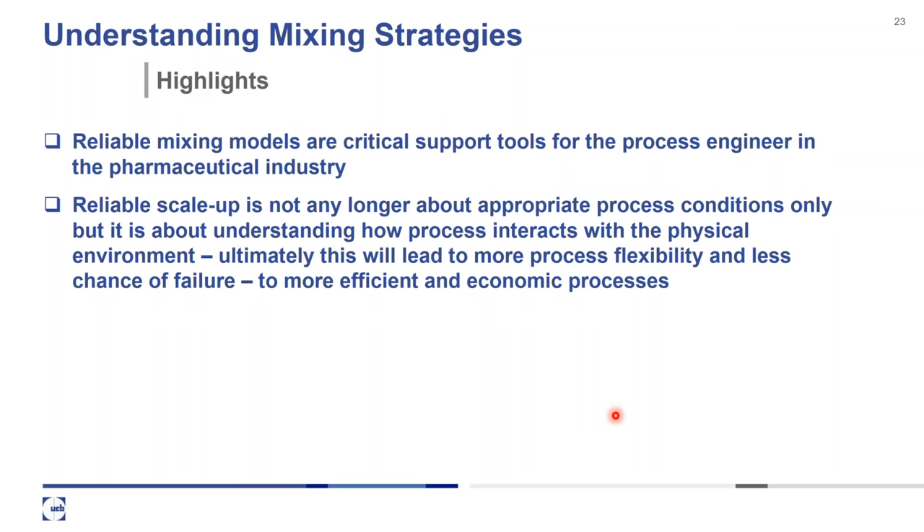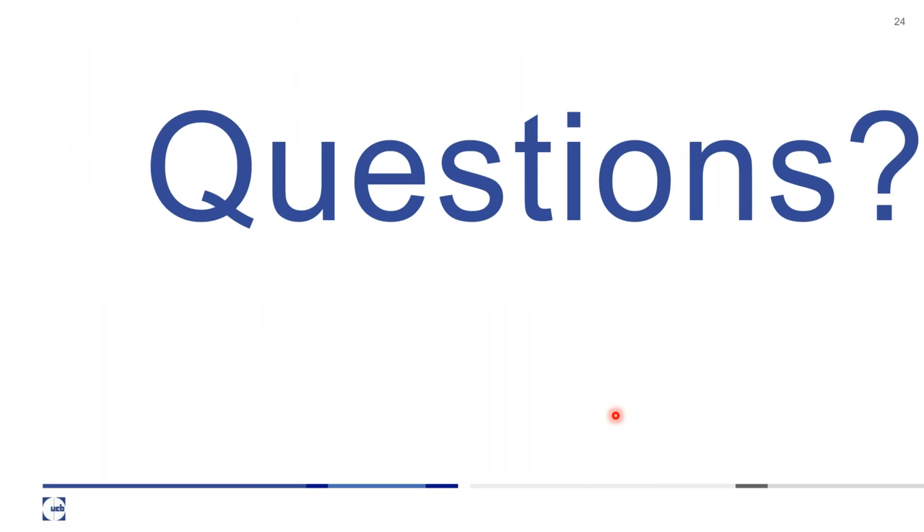Thank you very much for this very interesting presentation about solid-liquid operations and crystallization development. I'm sure the participants identify themselves with this kind of events and process constraints, because it really happens every day — you need to use your reactor for more volumes with very small quantities of material, and you need to generate high knowledge with very small quantities of material.